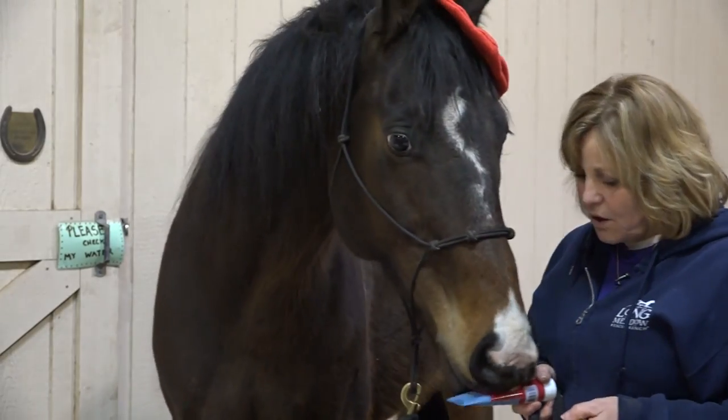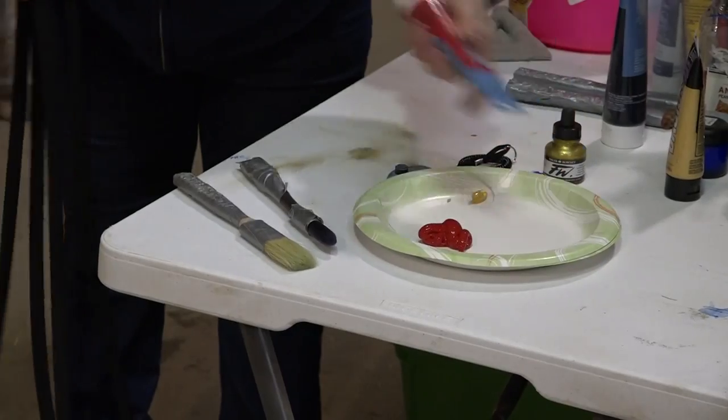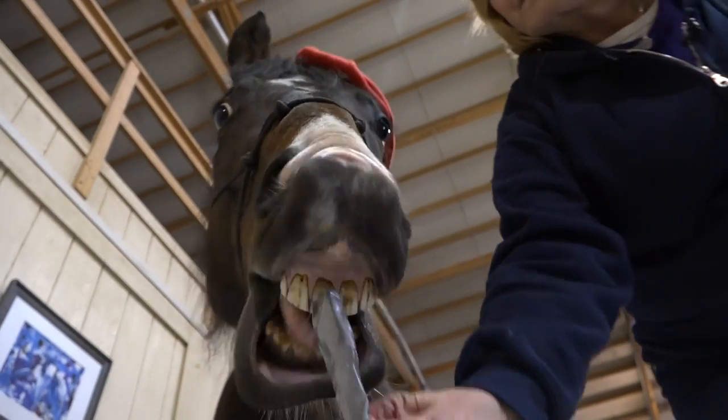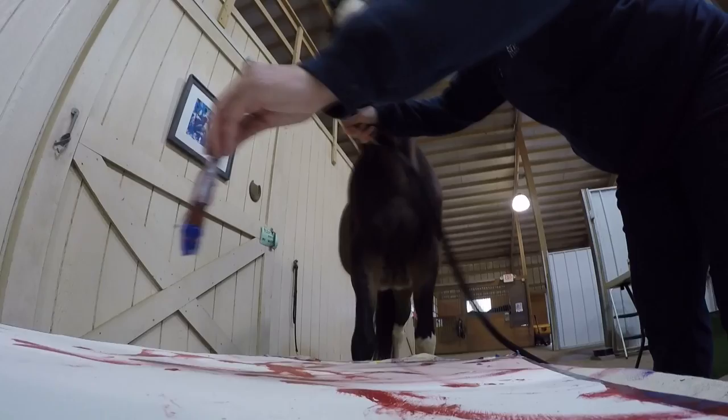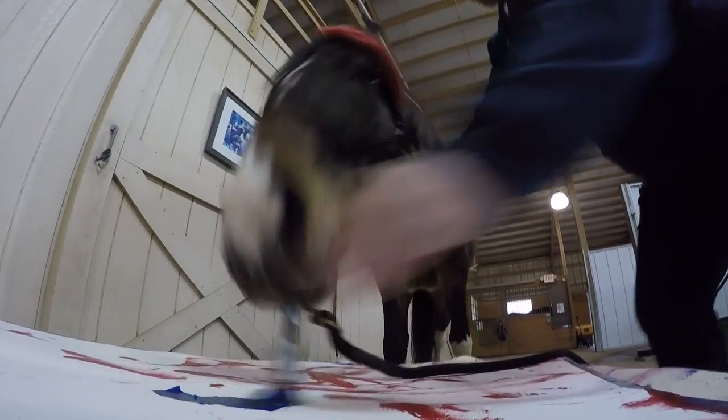Which color do you want? And he picked red today. Twister has lived at Longmeadow Rescue Ranch in Union for about 11 years. He recently picked up some painting skills thanks to training assistant Mary Lou Spellmeyer.